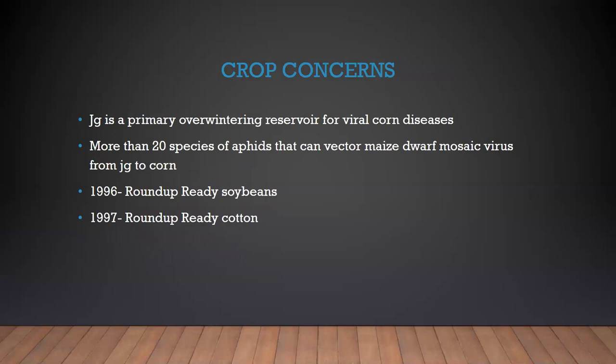There are some crop concerns with Johnson grass. It is an overwintering reservoir for viral corn disease, and there are more than 20 species of aphids that can vector the maize dwarf mosaic virus from Johnson grass to corn. In 1996, Roundup Ready soybeans hit the market; in 1997, Roundup Ready cotton. There is Roundup Ready corn as well, so row croppers who were having a huge issue with Johnson grass now have Roundup Ready options available to help them control it.